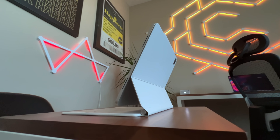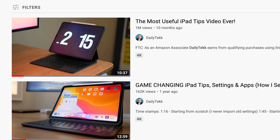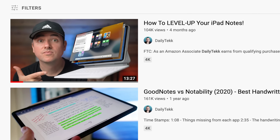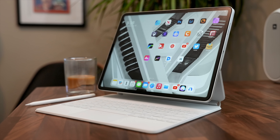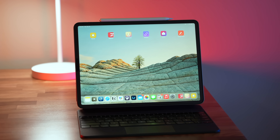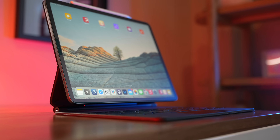Just before we get into it, if you're new around here, be sure to check out my other iPad related content — like five ways to earn six figures with an iPad, the most useful iPad tips video ever, and how to level up your iPad notes. Also, at the end of the video I'm going to be listing some honorable mentions — stuff that didn't make my top 10, so you're going to get a lot of great apps. We're going to go in reverse order, starting with number 10 and working our way towards number one.